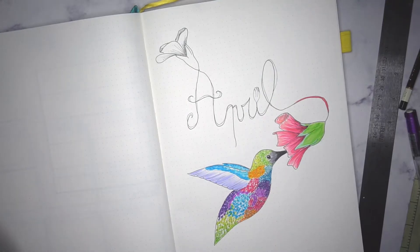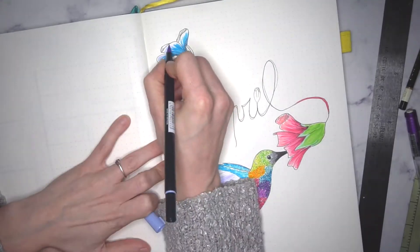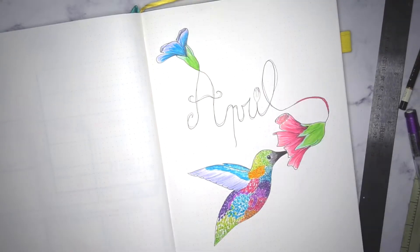I decided to add my little humane bird — very simple, but colorful and sweet.